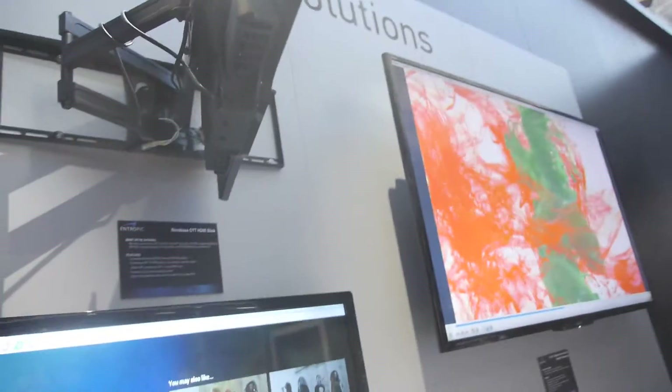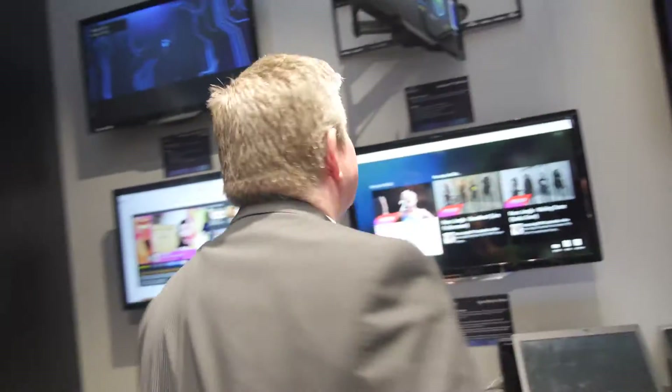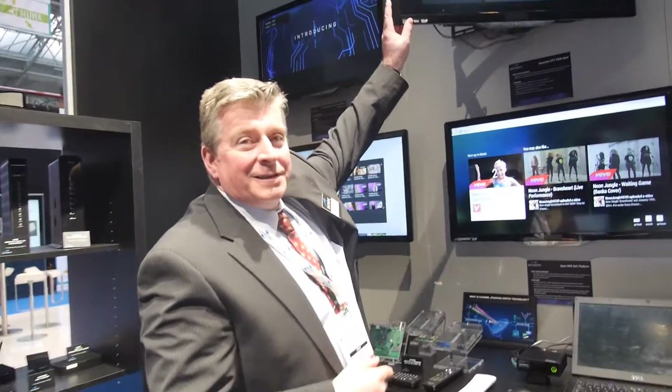So there's an HDMI stick right here and we are at Entropic. My name is Noel McKenna. I'm the Vice President of Sales for Europe, Middle East and India.